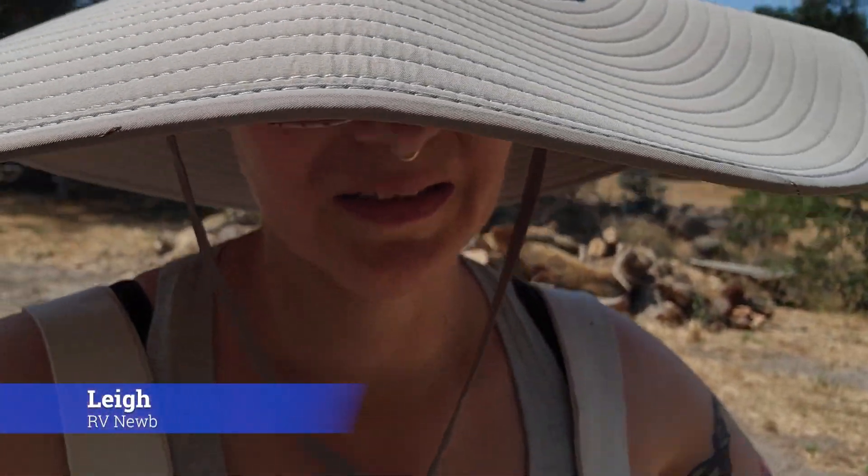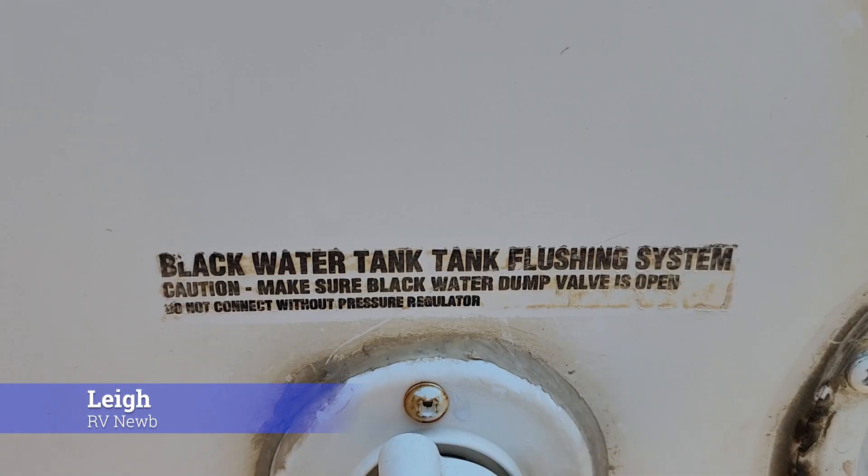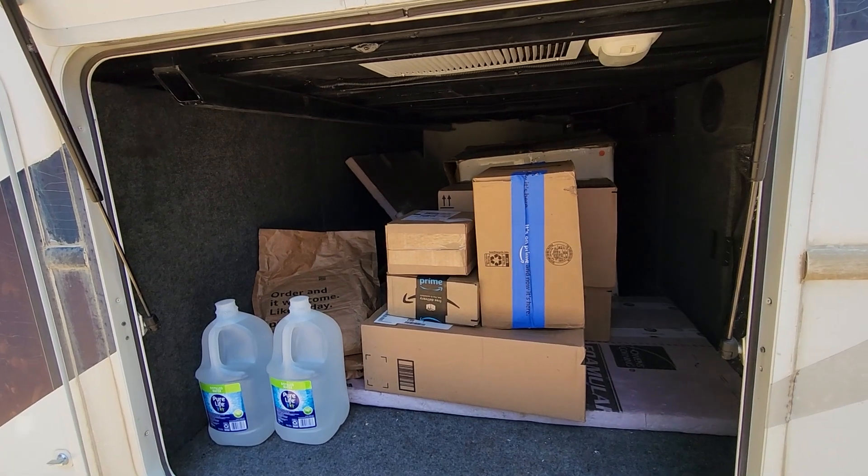Today I'm going to clean the black tank out. It shouldn't have too much stuff in it, but I need to find the water pressure regulator first because it says that's needed — do not connect without pressure regulator. My friends are super awesome. I made an RV wish list with things that I needed and they got most of them for me, and in the boxes somewhere is the pressure regulator.